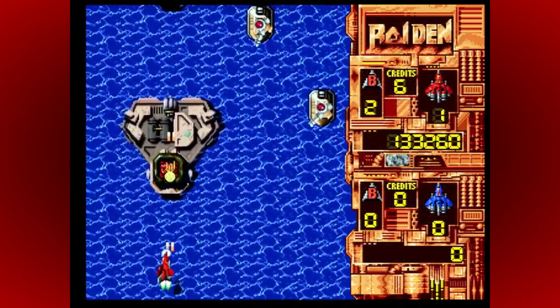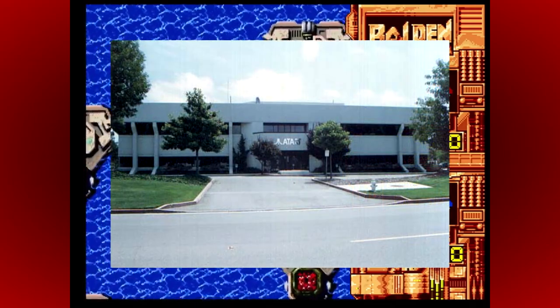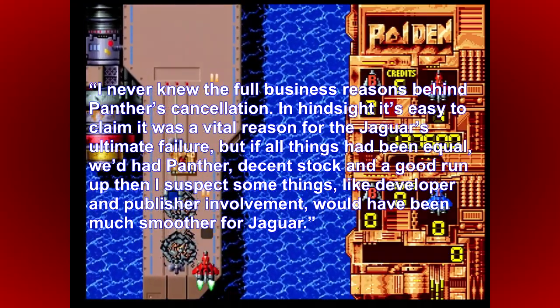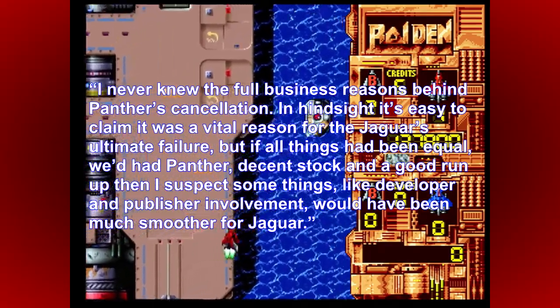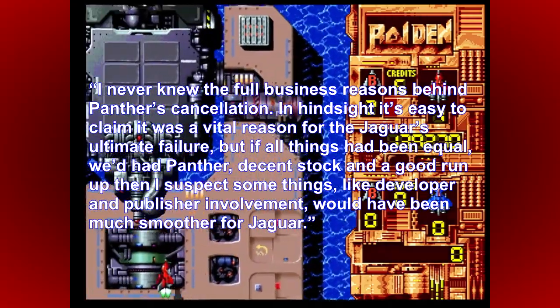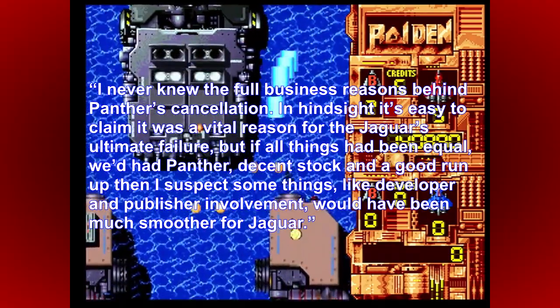Regardless of which version of events you believe, many people who worked at Atari during this time believe that cancelling the Panther was a huge mistake. One such person is former Atari UK marketing manager and Jaguar product manager Daryl Still. He said he never knew the full business reasons behind the Panther's cancellation, but in hindsight it's easy to claim it was a vital reason for the Jaguar's ultimate failure. If all things had been equal — decent stock, a good run-up — he suspects developer and publisher involvement would have been much smoother for the Jaguar.